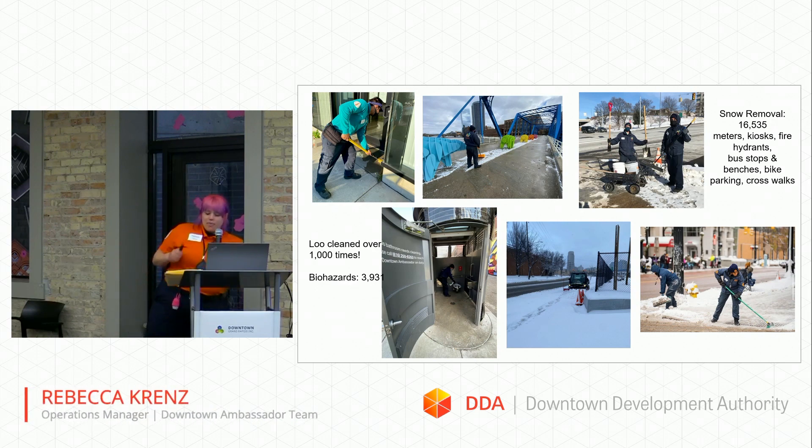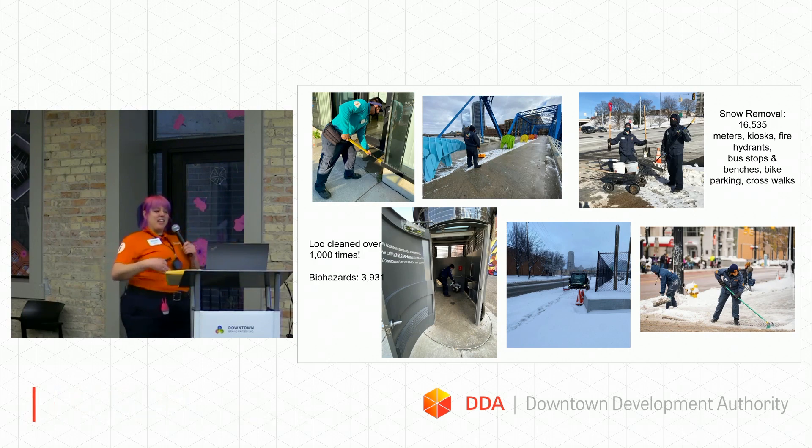We cleaned up 3,900 instances of biohazards. Biohazards include human biohazards, sometimes small animals, and needles — because safety is super important to me out there. We clean up needles everywhere, as well as dog waste.